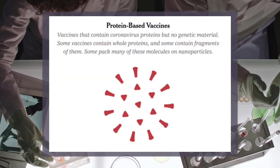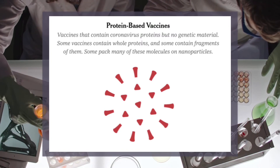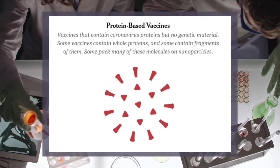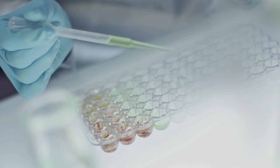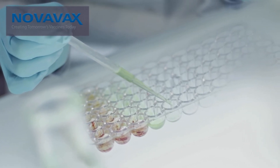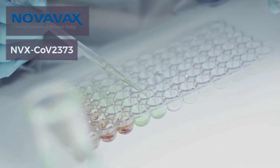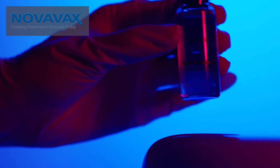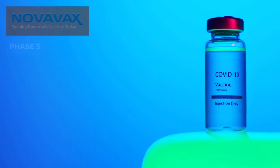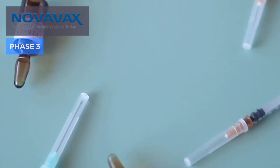Another kind of vaccine is protein-based vaccines, which contain COVID proteins but no genetic material. Some vaccines contain whole proteins, some contain fragments of them, and some pack many of these molecules on nanoparticles. The Maryland-based company Novavax has developed a protein-based COVID vaccine called NVX-CoV2373. The vaccine produced strikingly high levels of antibodies in early clinical trials, and entered Phase 3 clinical trials in the United Kingdom and the United States.